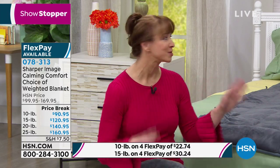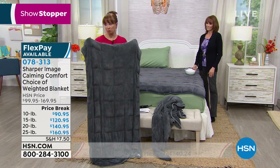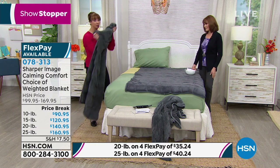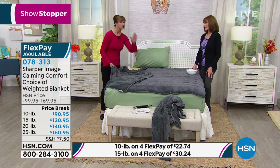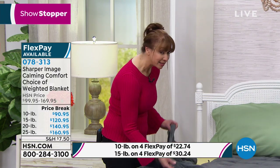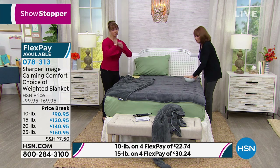The price on this with the FlexPay is ridiculous, because this is such a hot category in terms of health right now — people can charge almost whatever they want. It's from Sharper Image. One of my weighted blankets at home does not have these quilted segments, and it's driving me bananas because when I put it on at night, it doesn't distribute the weight evenly, which actually counteracts the meditative qualities. The material on this one is better than the ones I have.